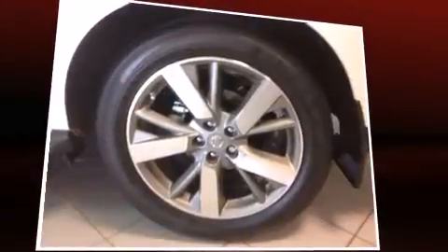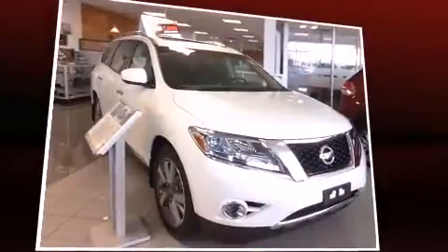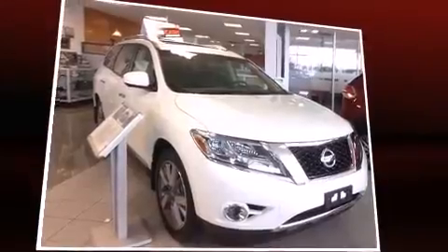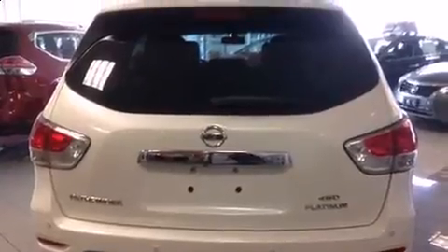Top features include leather upholstery, a blind spot monitoring system, front and rear air conditioning, a power moonroof, a power rear cargo door, and remote keyless entry. Third row seats expand the maximum passenger capacity to seven.